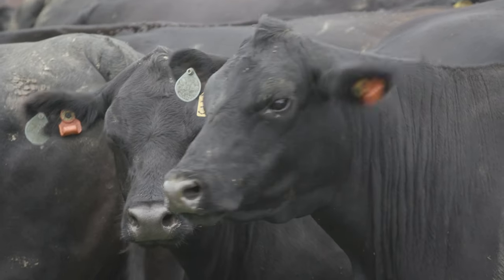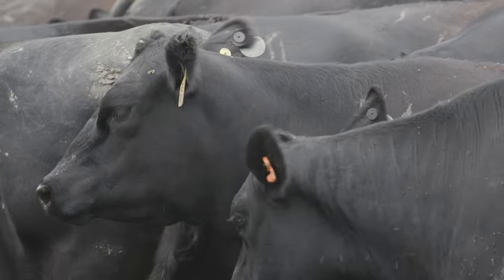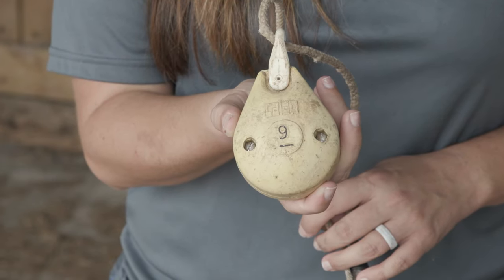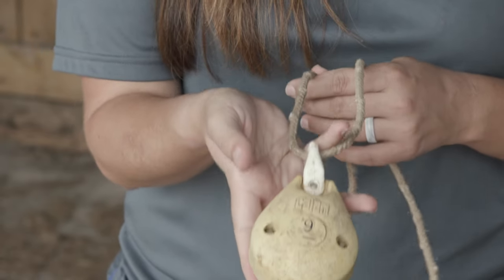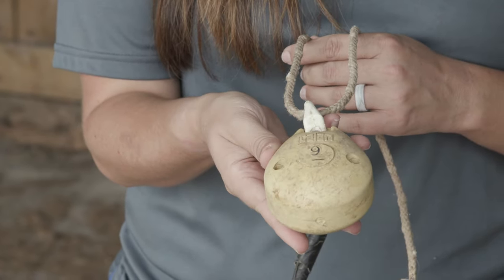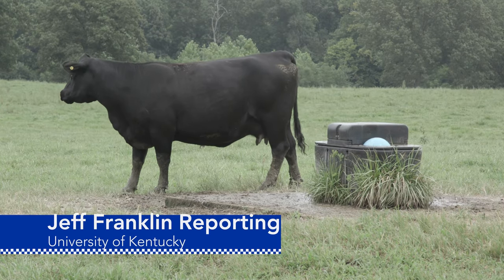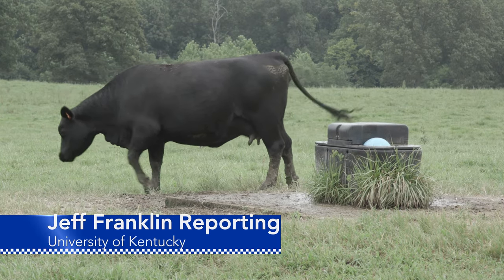The beef unit at Princeton is a 100% fall calving herd, and ear tags on the cows will provide animal behavior data right up to the tornado's point of impact. From the University of Kentucky College of Agriculture, Food and Environment, I'm Jeff Franklin.